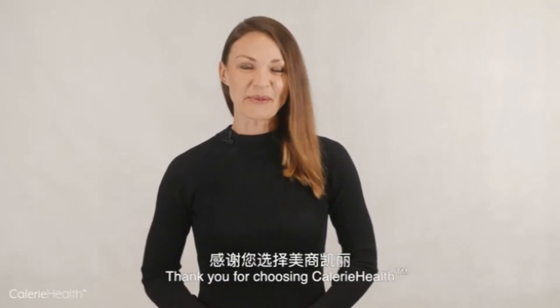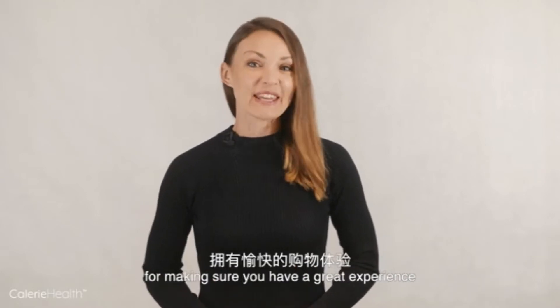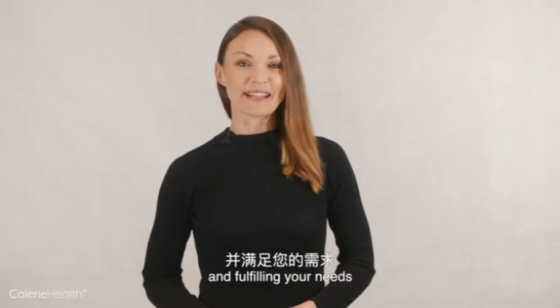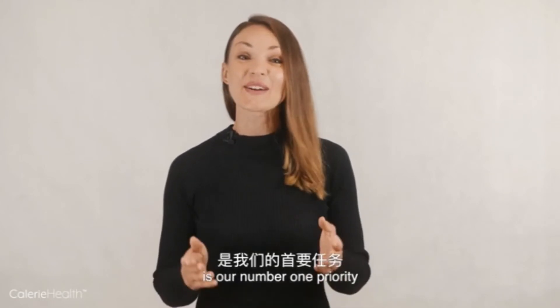Hello, thank you for choosing Calorie Health. Our customer service professionals are responsible for making sure you have a great experience and fulfilling your needs, because keeping our customers satisfied is our number one priority.